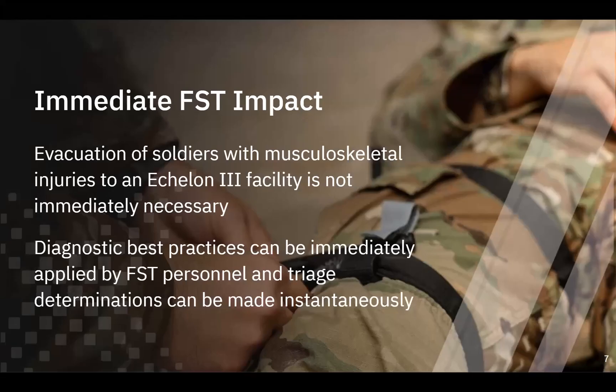Moving to Echelon 2 within the FST — right now these guys have ultrasound. And while that's better than nothing, it's not really sufficient for diagnosis and treatment of the types of injuries you're going to be encountering at that level. Currently, default treatment for musculoskeletal injuries is an EVAC. Given that they've got ultrasound, that really is the best you can do. But with a solution like Micro-C, a handheld dynamic imaging device, diagnostic best practices can be immediately applied by FST personnel and triage determinations can be made instantaneously.